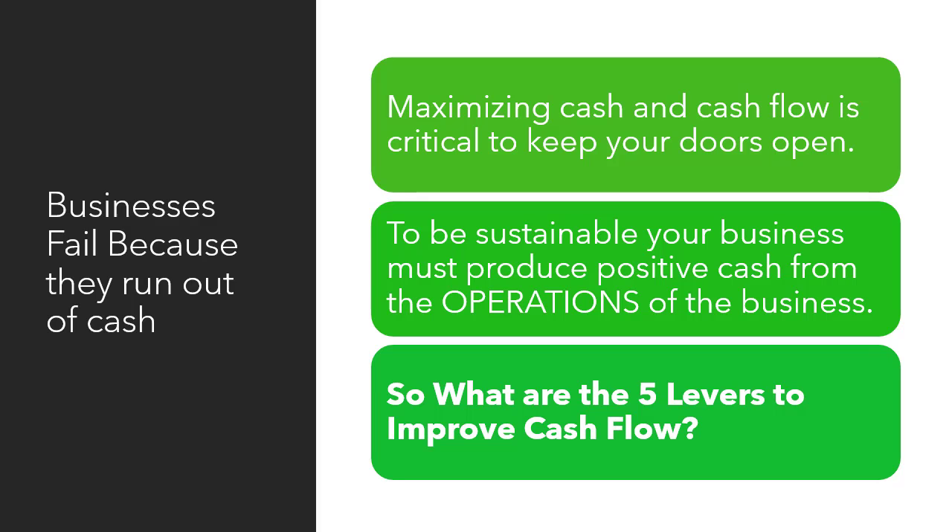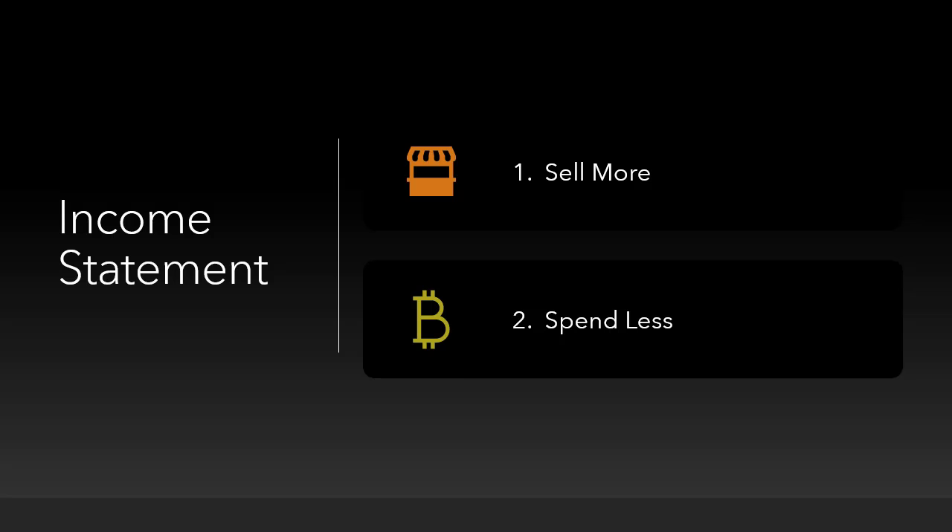So what are the five levers to improve cash flow? The first two come from the income statement. Number one, you've got to sell more. Number two, you have to spend less.